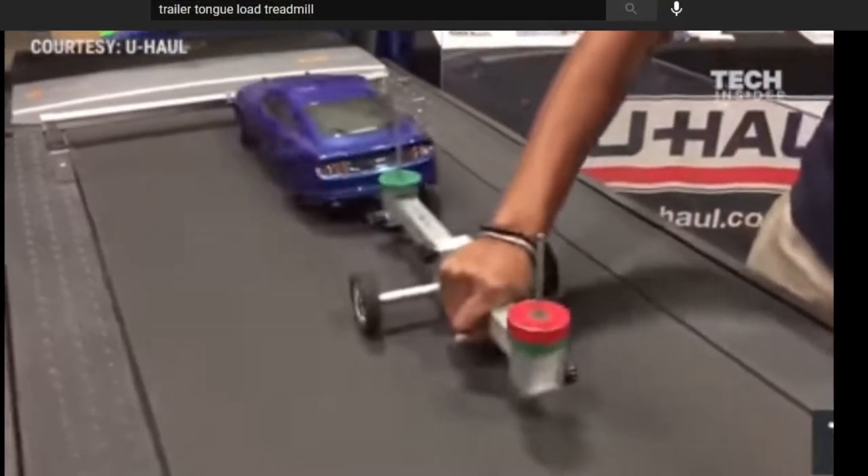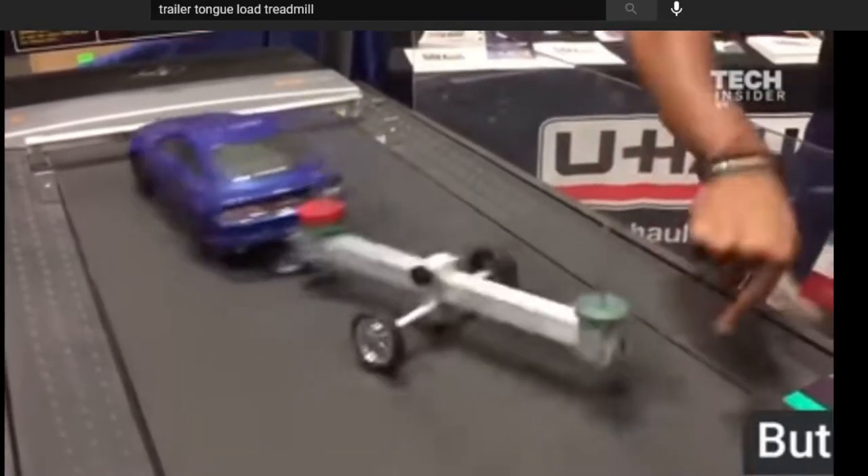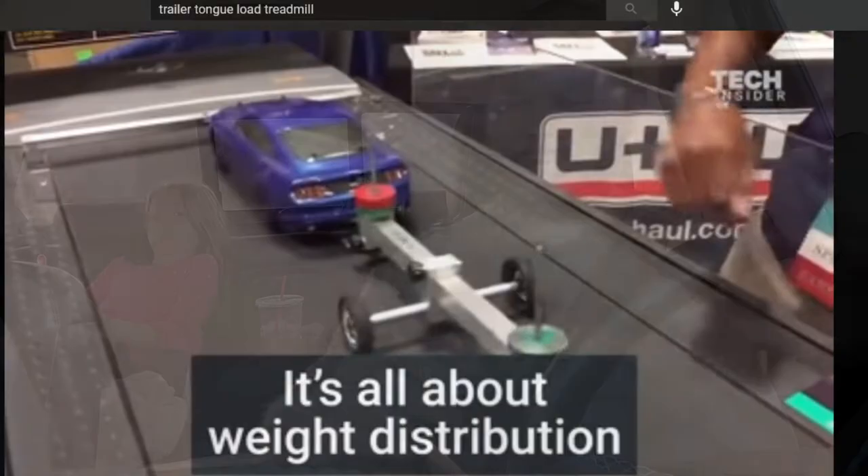You can speculate whatever you want about what might cause those, but in my opinion there are a few things that likely cause that. Obviously, incorrect equipment setup is one of them. You want to have your weight properly distributed in the trailer — and I don't mean the weight distribution hitch, I mean the load of the trailer. You want to have the proper amount of tongue weight. You don't want too much weight behind the axles, because I'm sure you've seen that video of the toy car on the treadmill where they move the weights to the back and it's uncontrollable. It's important to make sure you have the right amount of tongue weight when you're towing.